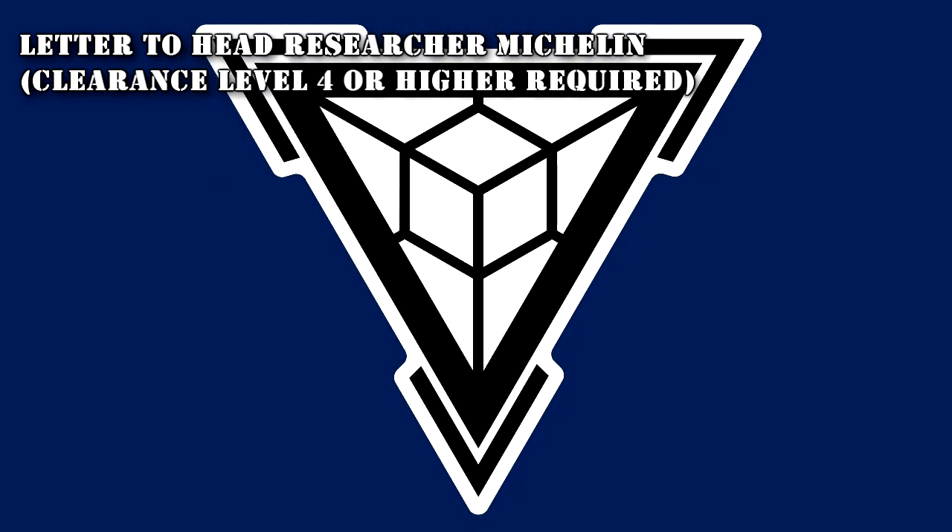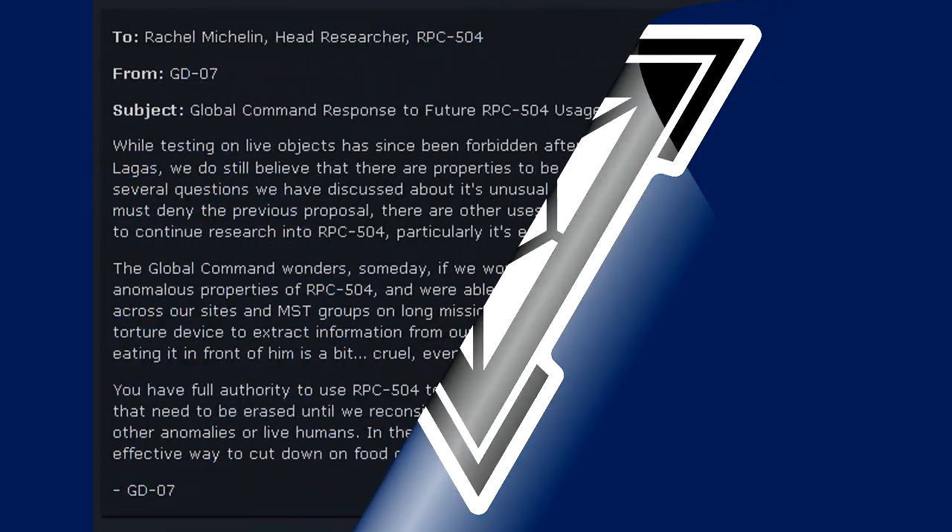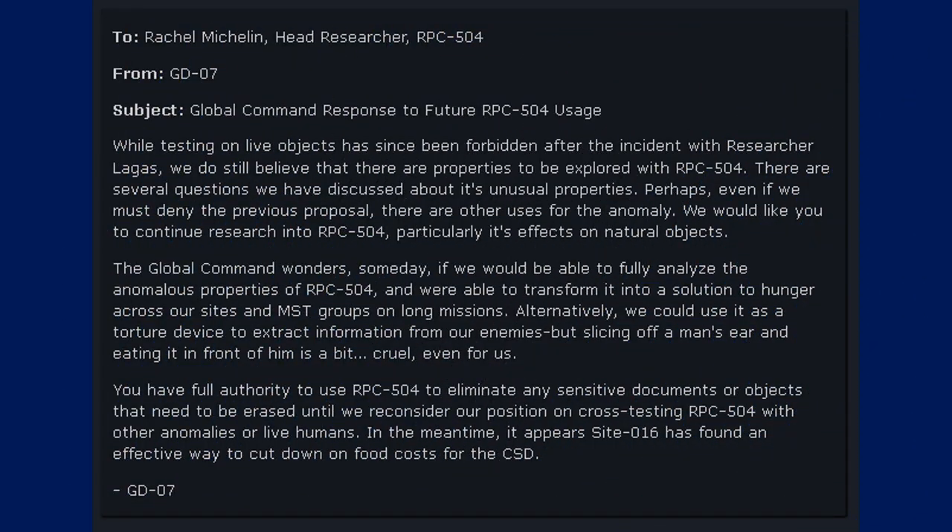Letter to Head Researcher Michelin — Clearance Level 4 or Higher Required. Rachel Michelin, Head Researcher, RPC-504. From GD-07, Global Command. Response to Future RPC-504 Usage: While testing on live objects has since been forbidden after the incident with Researcher Logos, we do still believe that there are properties to be explored with RPC-504. There are several questions we have discussed about its unusual properties. Perhaps even if we must deny the previous proposal, there are other uses for this anomaly.